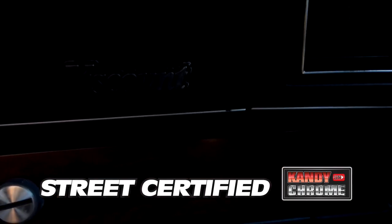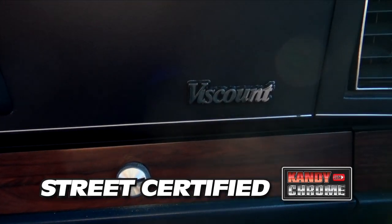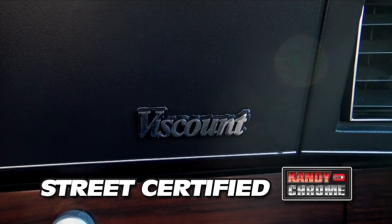If you look them up — Viscount — you can see somebody has a picture of a white one, same thing as this. I think it's an '89 white, 72-inch stretch.